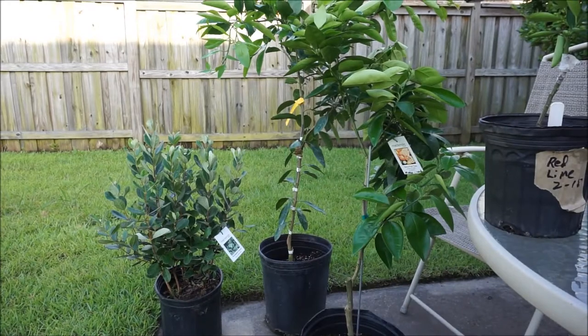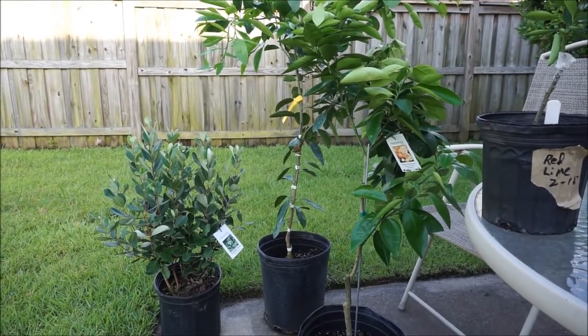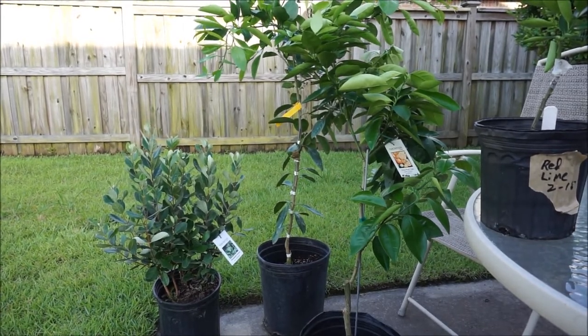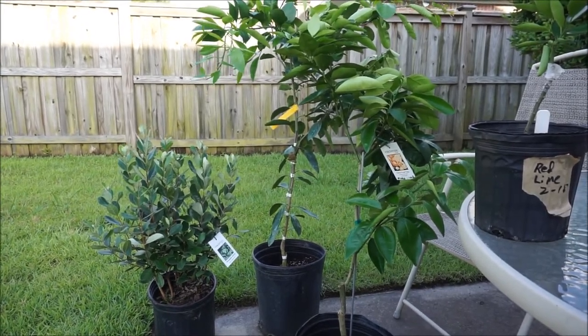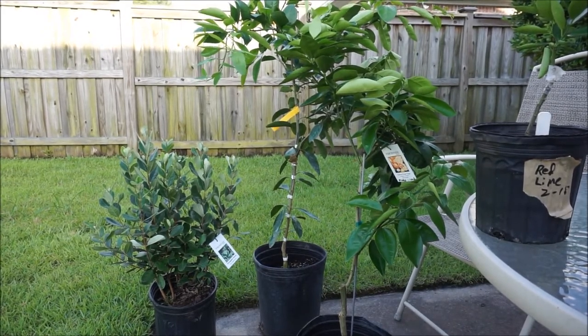Let me briefly take you through what I purchased at McKenzie Farms today. Obviously here in North Carolina, it is not an ideal climate for citrus — it's not any kind of climate for citrus anywhere in the state. Citrus in general don't like being exposed to temperatures below freezing, and a lot of different varieties can't even tolerate a light frost.